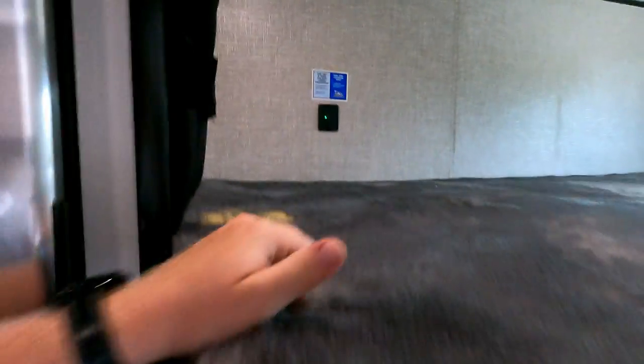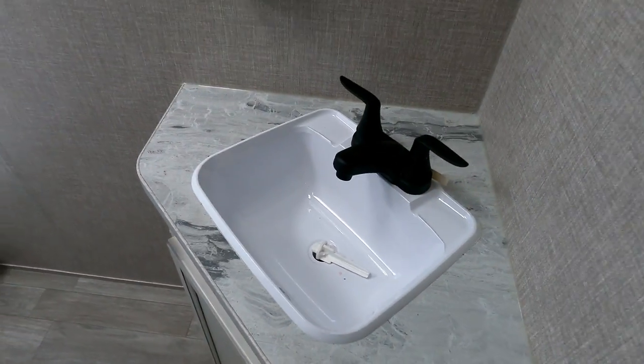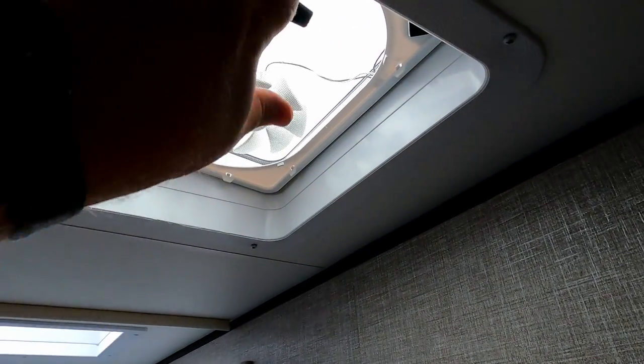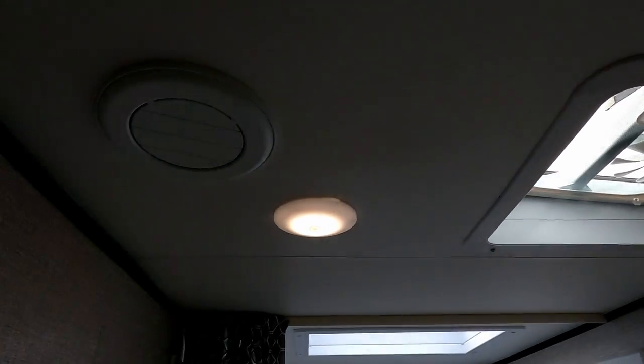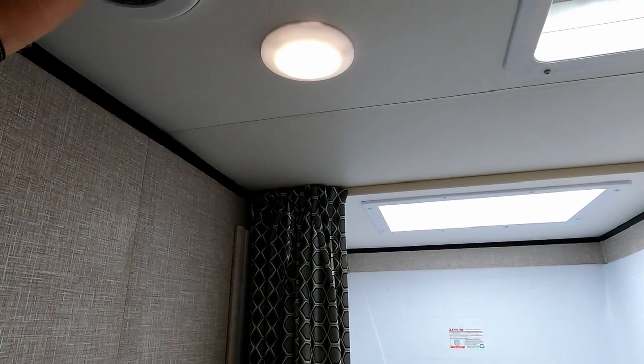Walking over into the bunk area: nice big double bunks. There is a grab handle here and weight capacities are also listed. USB power over there, and 110 down below. Getting into the bathroom: nice under-storage, lights up top. Nice easy-open roof vent — kind of a fan of those versus the spin ones. The AC vents you can open and close, and you can turn these ones around.